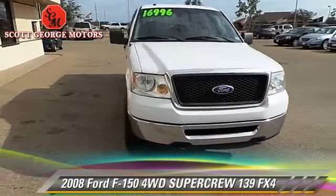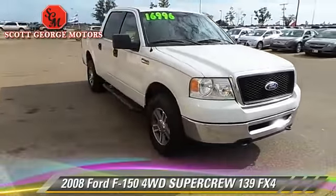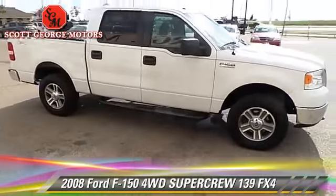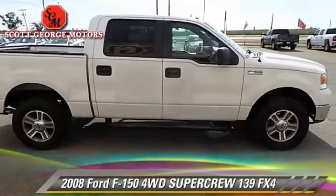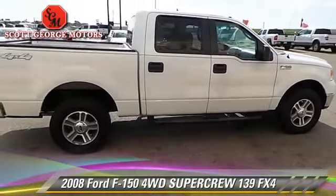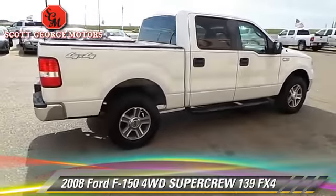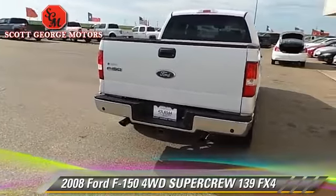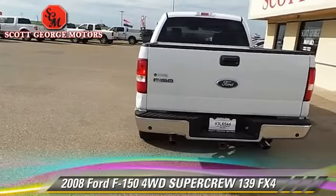The 2008 Ford F-150 FX4. This is a SuperCrew cab pickup truck with an automatic transmission. This four-wheel drive pickup truck is well equipped. This Ford features dual front airbags, power windows, and tilt wheel.